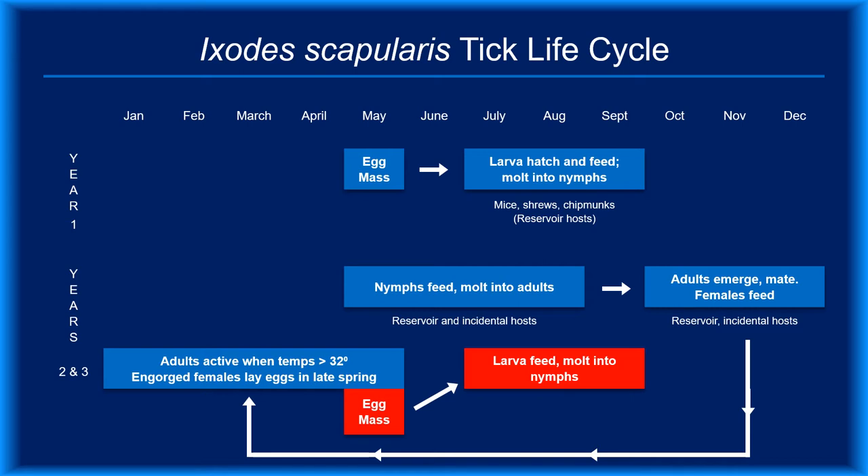Reservoir hosts are the animal species which maintain the infection between periods of active transmission and are necessary for Borrelia burgdorferi survival. White-footed mice are the primary reservoir hosts in much of the country, but chipmunks, shrews, and other mammals fill that ecological niche in some locales. Humans, dogs, horses, and other domesticated animals are incidental hosts — they can become infected but are not essential for the bacteria's survival. Deer are not competent hosts for Borrelia burgdorferi; their role is to provide a place for adult ticks to congregate and mate.